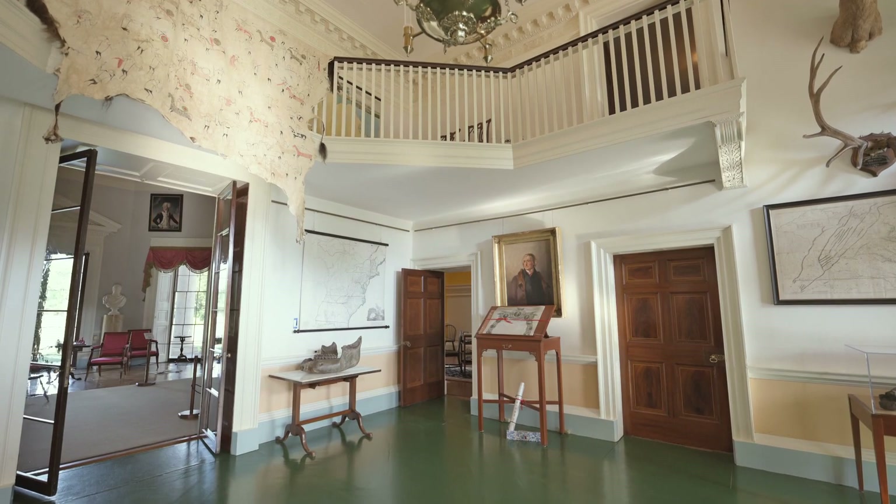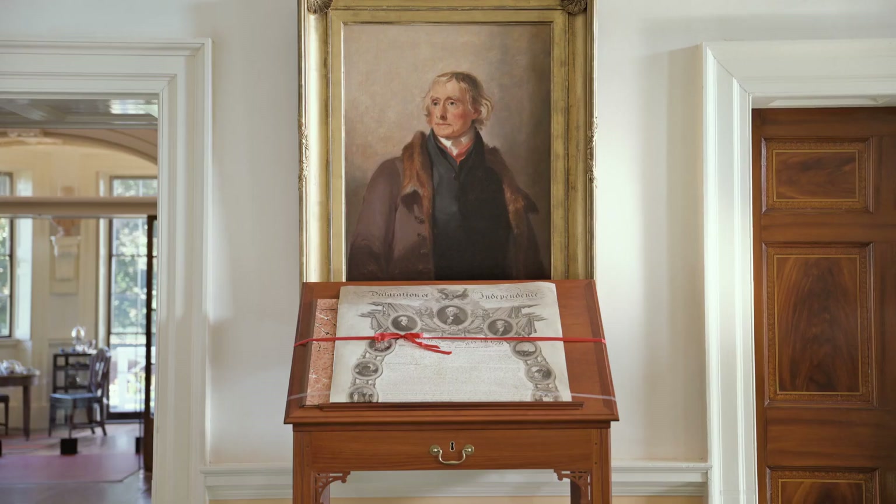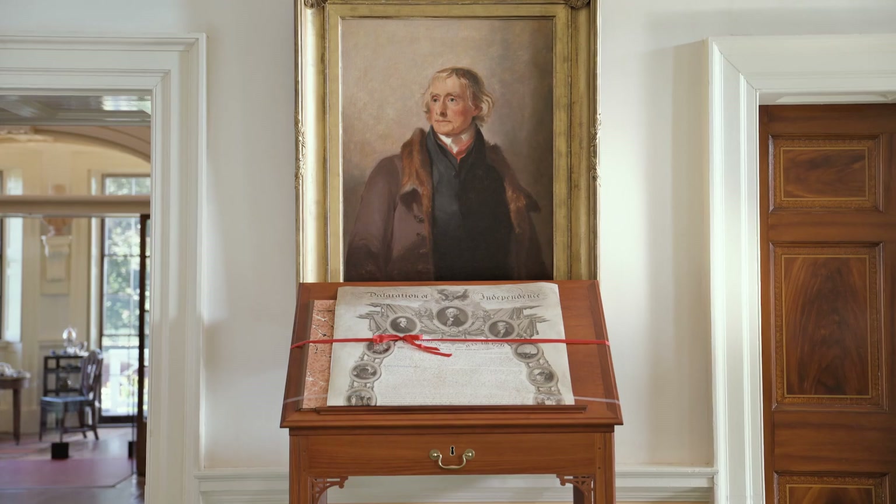My name is Emily Johnson and I'm the Curator of Arts and History at Monticello. Today I want to talk through a new installation in Monticello's entrance hall that focuses on memories of and nostalgia about the Declaration of Independence.